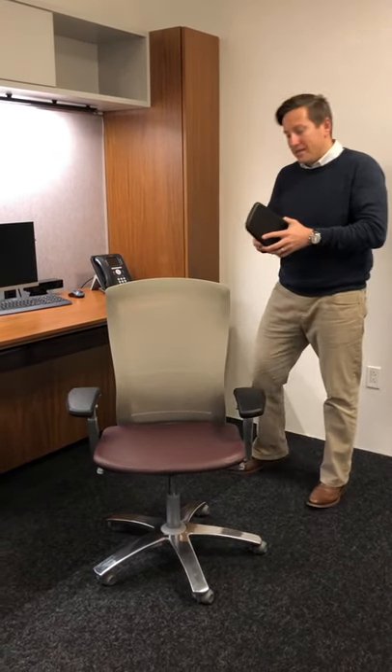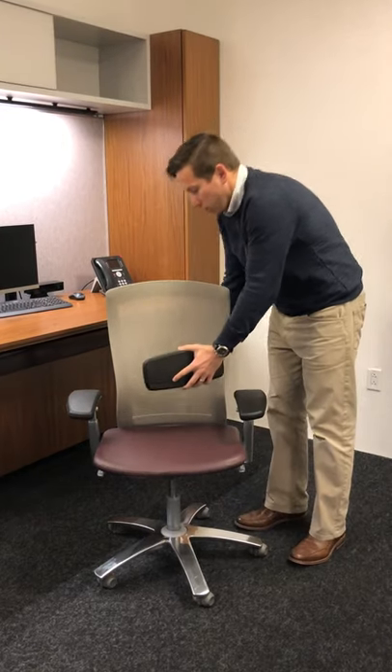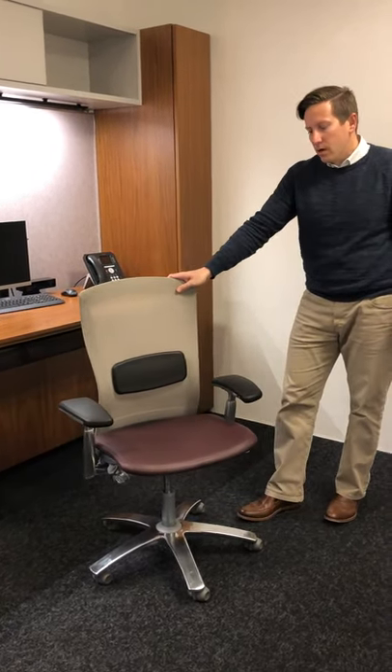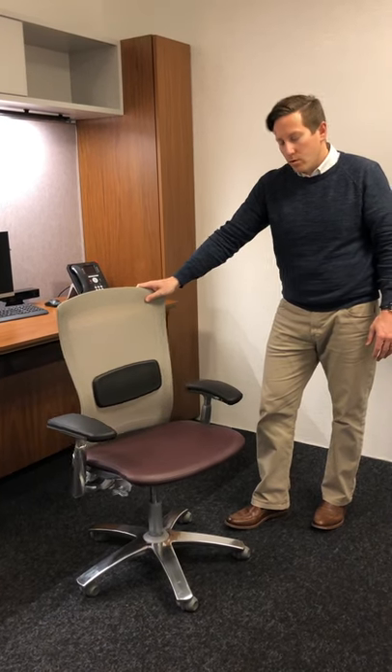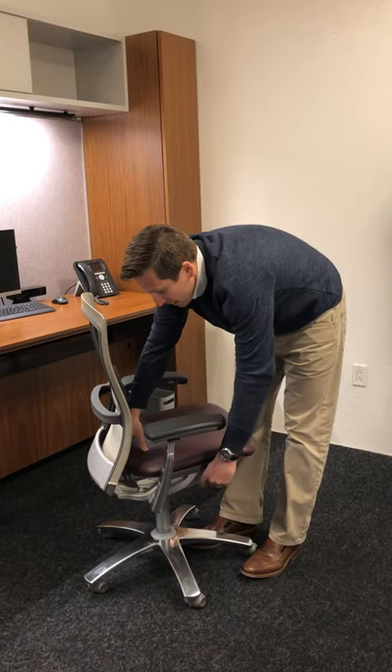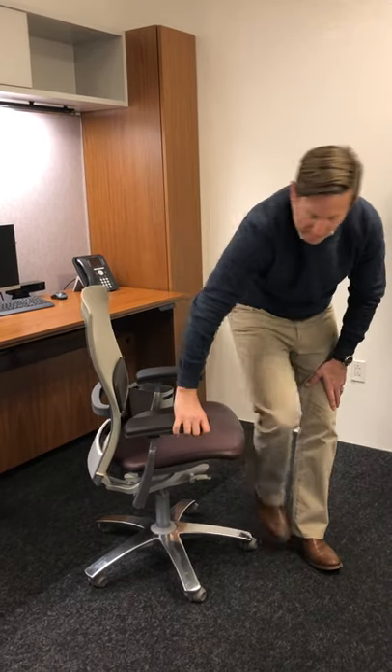Another feature is it has an easily addable lumbar support. As we talk about some of the features of the chair, a common theme throughout Knoll chairs is the seat pan slider, so that employees can engage with the back as appropriate for them. There are a number of different body types, so it's important for them to feel comfortable.